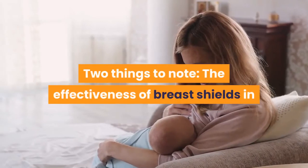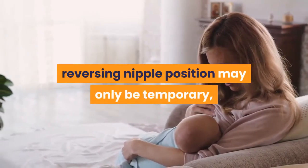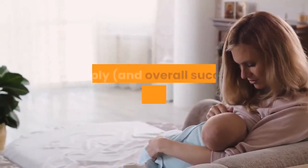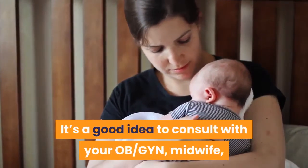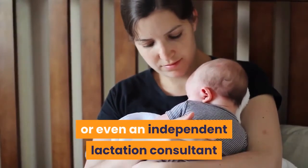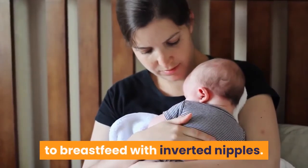Two things to note: the effectiveness of breast shields in reversing nipple position may only be temporary, and nipple shields can interfere with your milk supply and overall success with breastfeeding when used for more than a few weeks. It's a good idea to consult with your OB-GYN, midwife, or even an independent lactation consultant before using one of these strategies to breastfeed with inverted nipples.